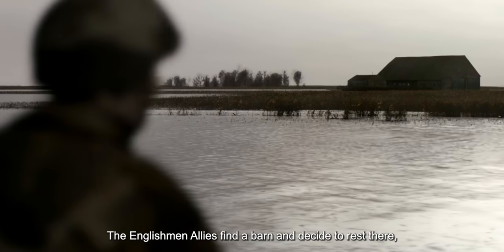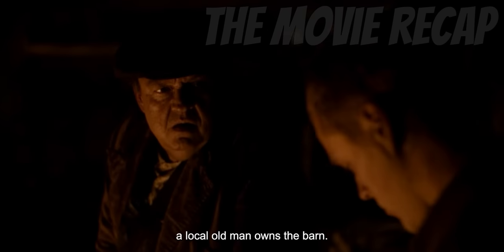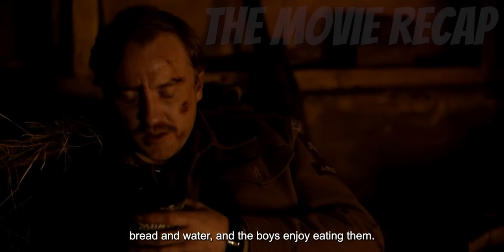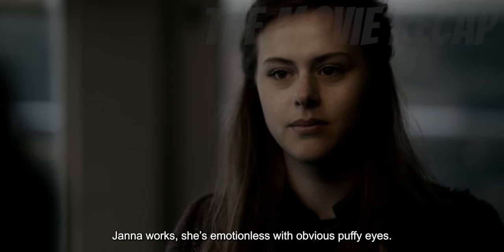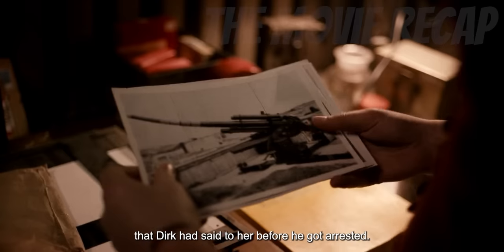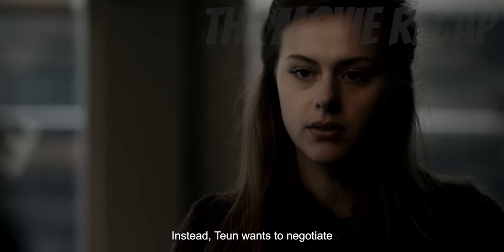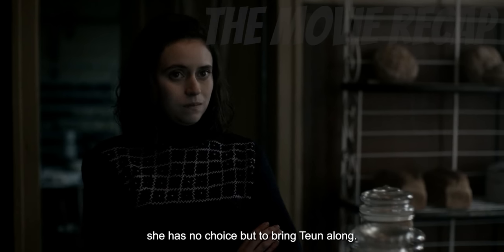The Englishman allies find a barn and decide to rest there, spending the night making a bonfire in the middle of a rainy evening. Until they get alerted when someone comes in the barn — a local old man who owns the barn. Instead of killing him, they are surprised when the man gives them bread and water, and the boys enjoy eating them. When Toon returns to the bake shop where Jana works, she's emotionless with obvious puffy eyes. Jana knows what it means and tries to comfort her, but Toon refuses to give the pictures that Dirk had said to her before he got arrested. Instead, Toon wants to negotiate with the friend they're talking about, and since Jana really needs the pictures, she has no choice but to bring Toon along.